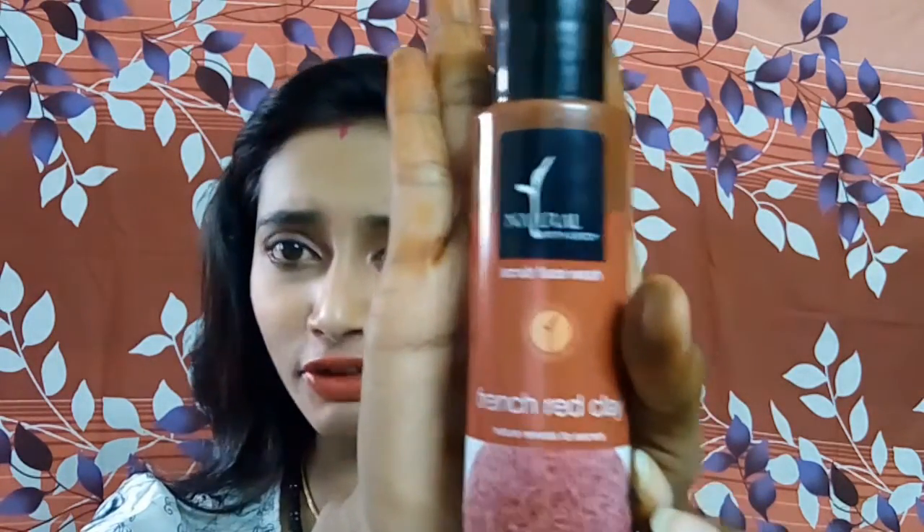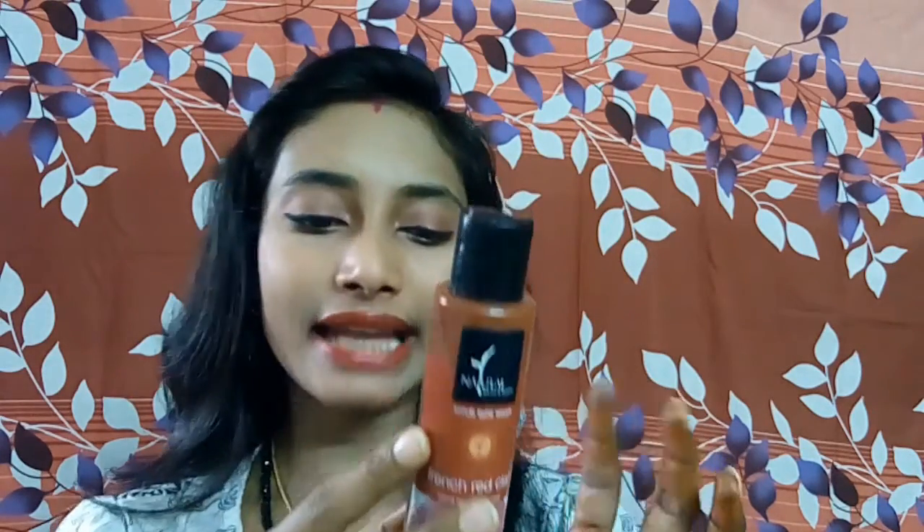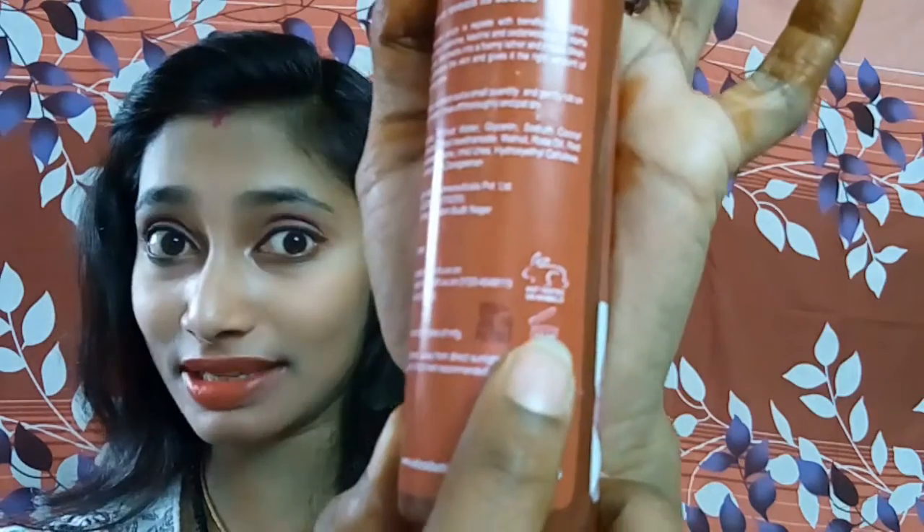This is a 100 ml bottle and it costs 350 rupees, which is a bit high. It is parabens free, SLS free, and even cruelty free — it is not tested on animals.